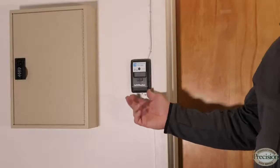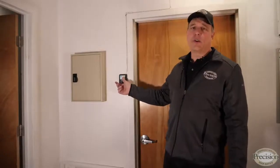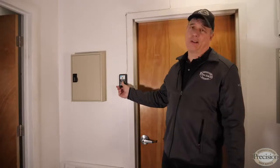Depending on which model you choose, the belt drive will come with more features and functions. The chain drive comes with limited features and functions, such as this wall button — as you can see, it doesn't contain a display and literally just opens and closes the door and turns the light on and off.